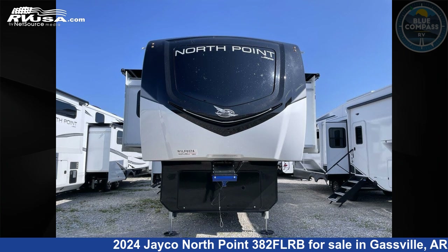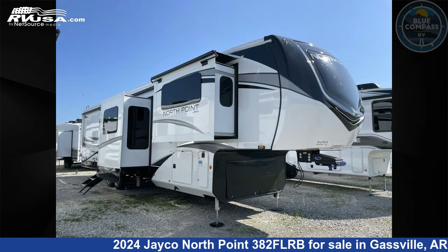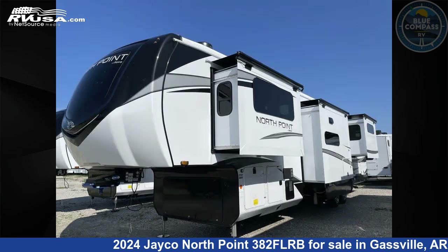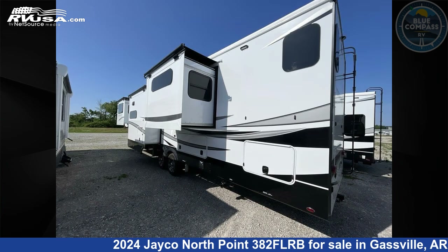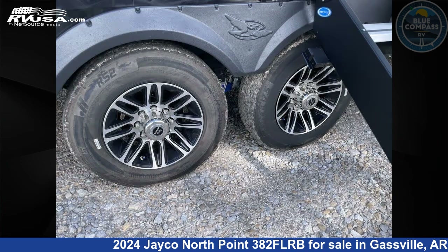This 2024 Jayco North Point 382 FLRB is a fifth-wheel RV. It is located in Gassville, Arkansas 72635 and is offered for sale by Blue Compass RV Gassville. Click the link in the video description to visit rvusa.com and see more photos as well as the current price.